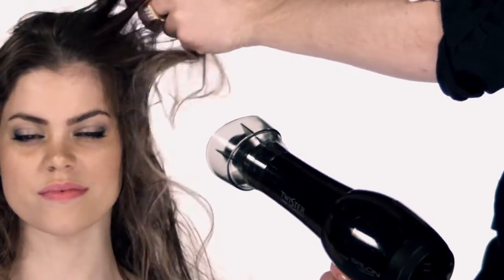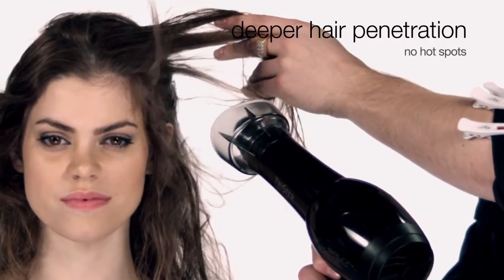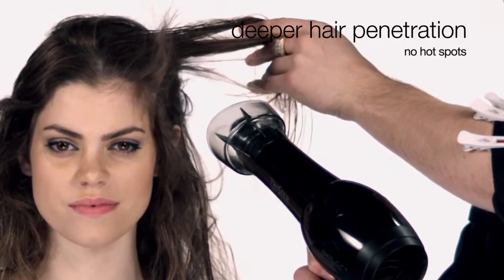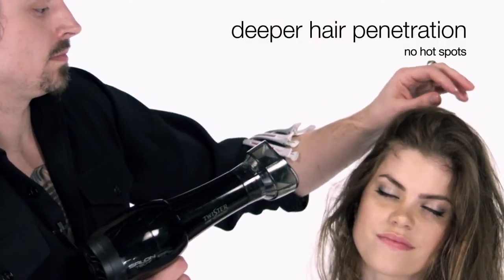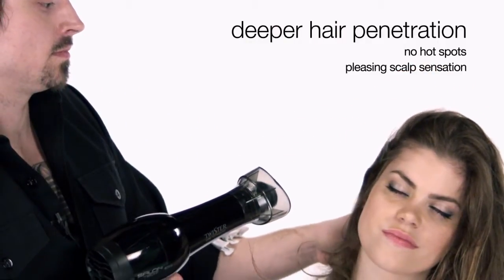Because the heat is spread over a 12-inch diameter, you can get close up to your client's scalp without causing discomfort or hot spots, and you'll get even better root lift. The circular air pattern also stimulates blood circulation, causing a great scalp sensation for your client.